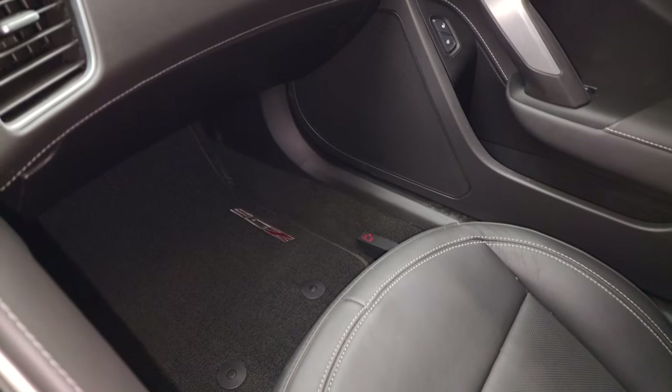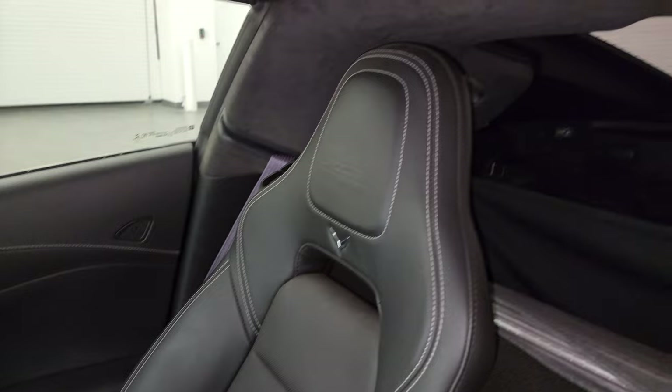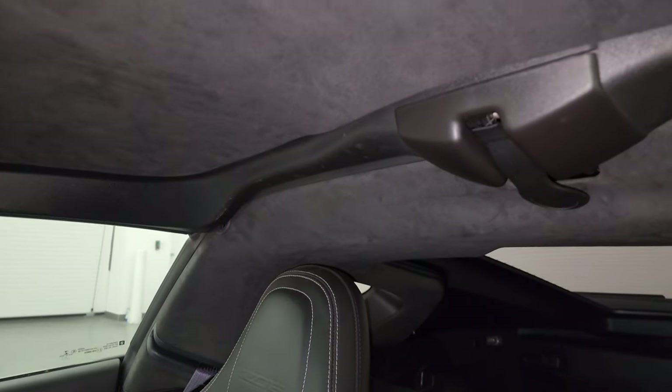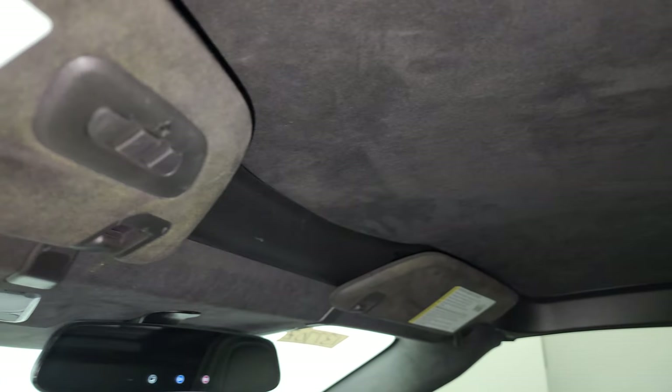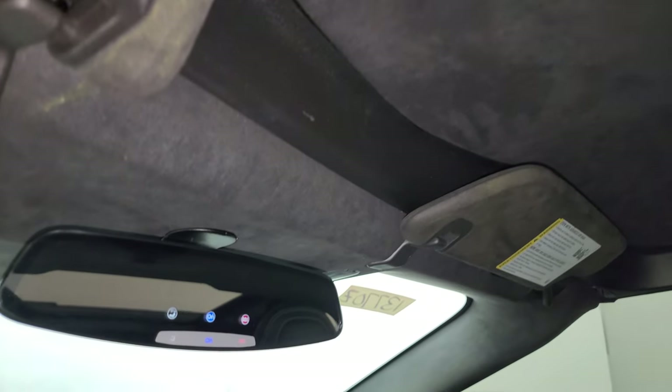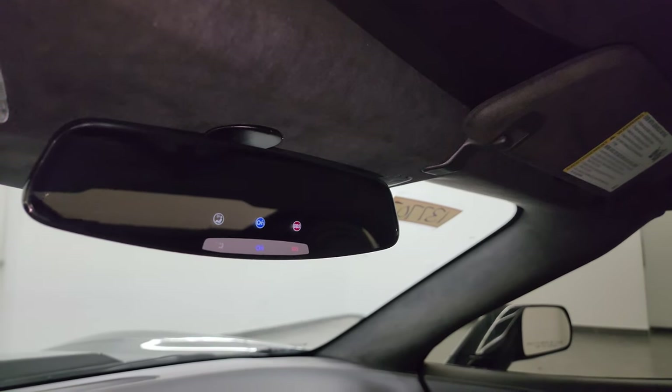Passenger side floor mat and seat are in excellent condition — no rips or tears. Smells very clean inside this car; I don't think it's ever been smoked in. You get the suede-lined headliner, HomeLink buttons for your garage door security and lighting systems, and OnStar and SOS buttons in the rear view mirror.